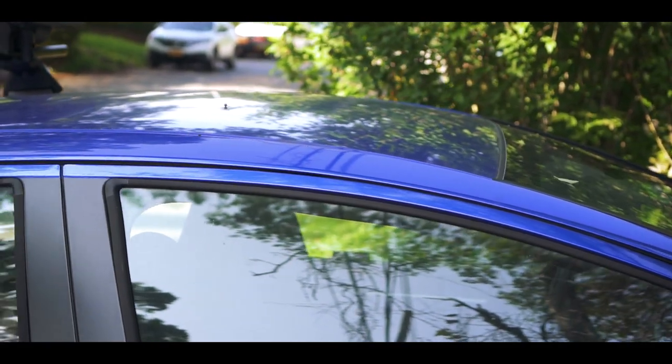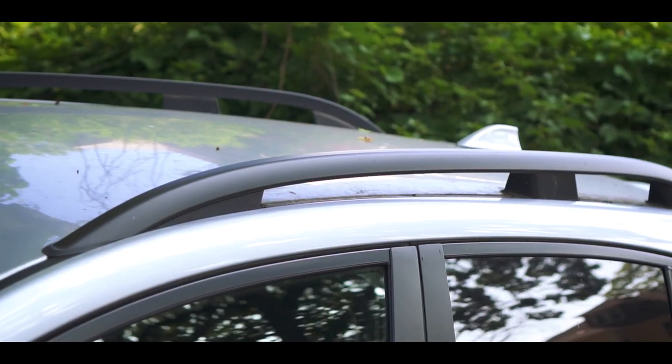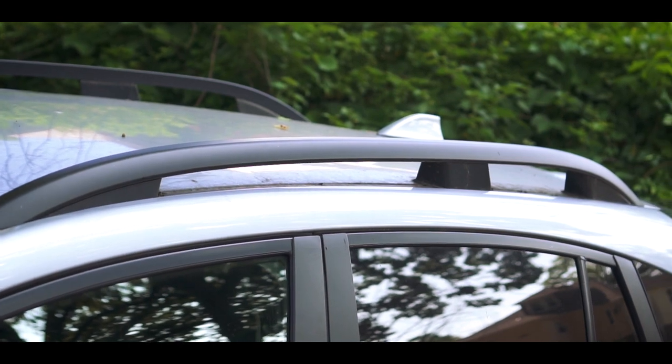Generally speaking, there are three types of roof setups for your vehicles. You might have a plain clean roof that doesn't have anything on it. You might have roof rails that usually run from the front to the back of the car. Or if you have an older vehicle, a pickup or a van, you might have what's known as rain gutters on the sides — a U or L shape that sticks out on the side of the car and carries water off the roof.